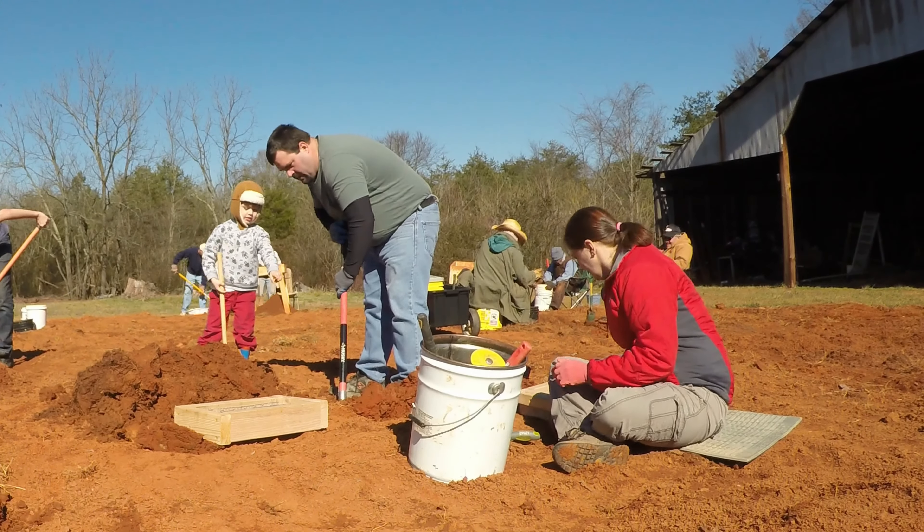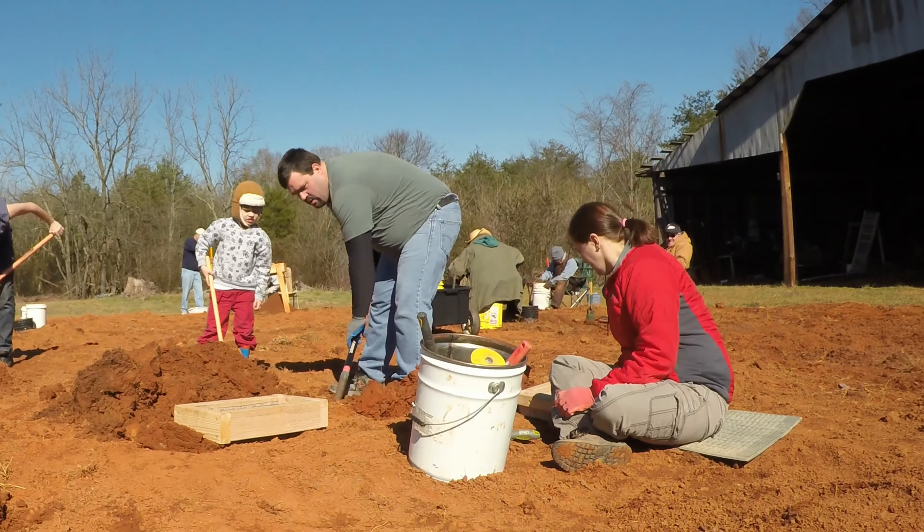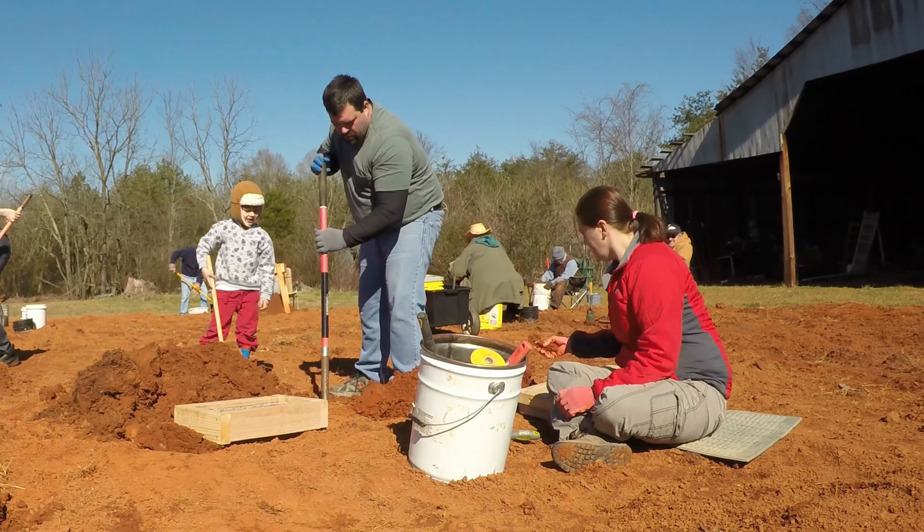The day we were here, it was a little bit of a spring intermission to our winter. The following weekend, we had snow yet again.